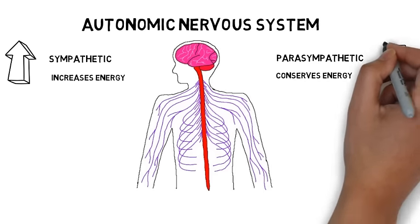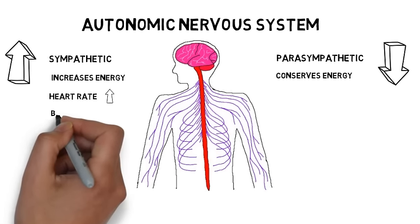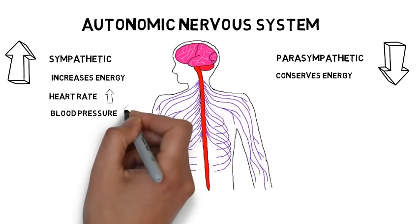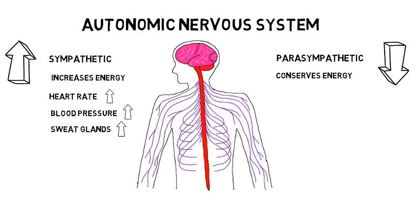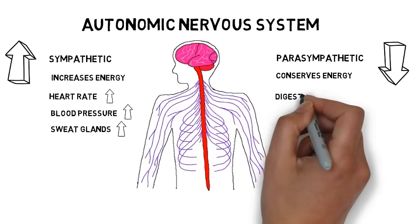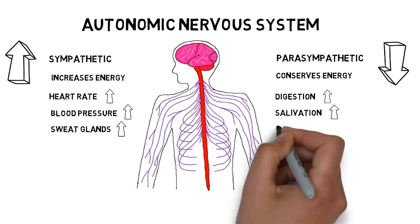For example, if you are in a frightening situation, the sympathetic nervous system will cause your heart rate to increase, your blood pressure to increase, and your sweat glands to be stimulated. If you are eating a meal, however, and are not frightened, your parasympathetic nervous system will stimulate digestion, increase salivation, and slow your heart rate.